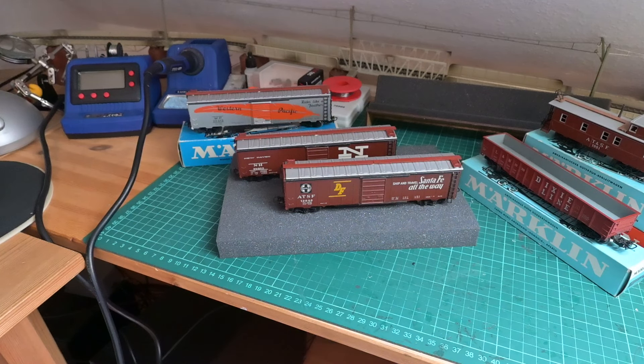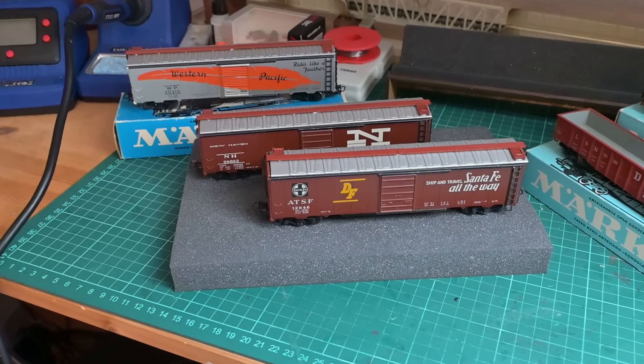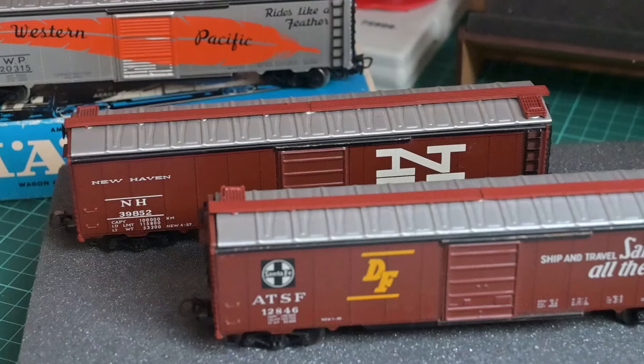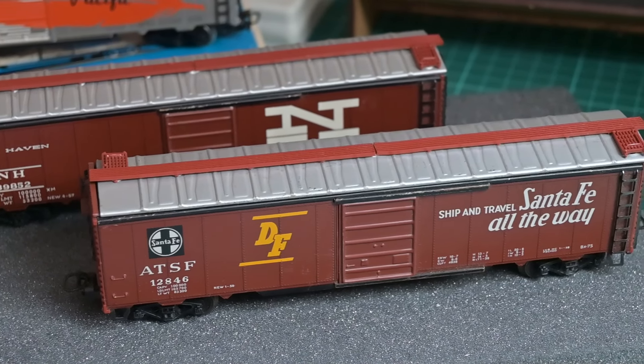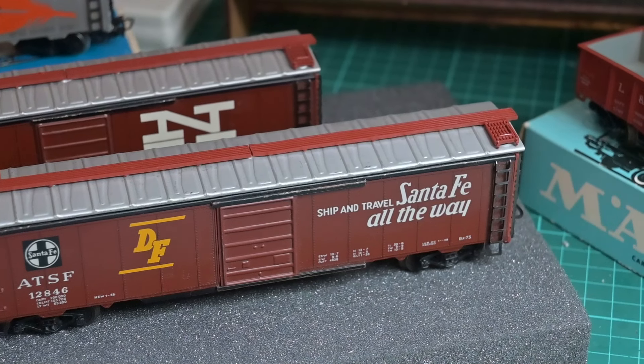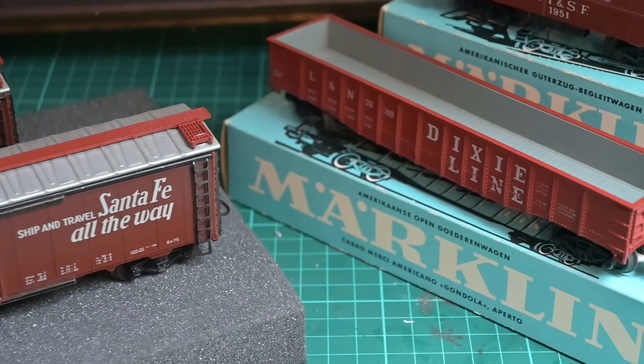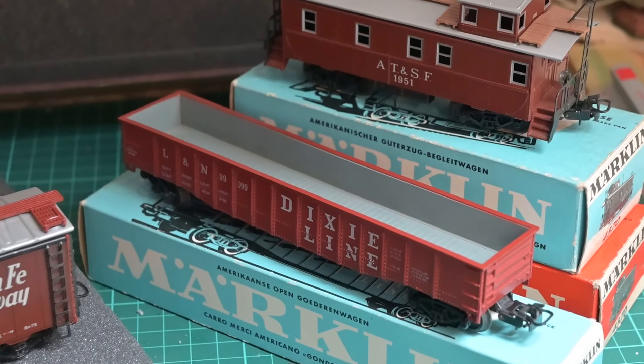Howdy, liebe Modellbahnsammler! Heute mal ein bisschen ab von der allgemeinen Linie, die Märklin normalerweise hat. Wir bewegen uns ja in der Regel in Europa.